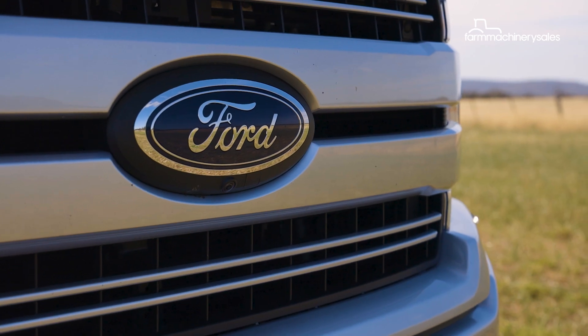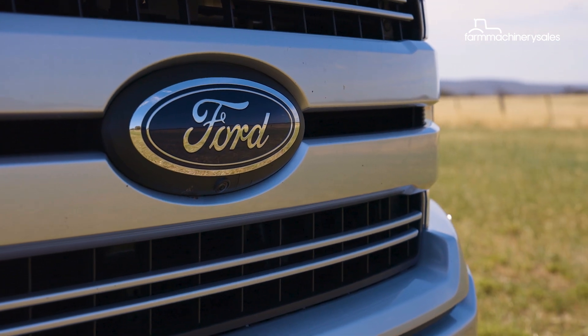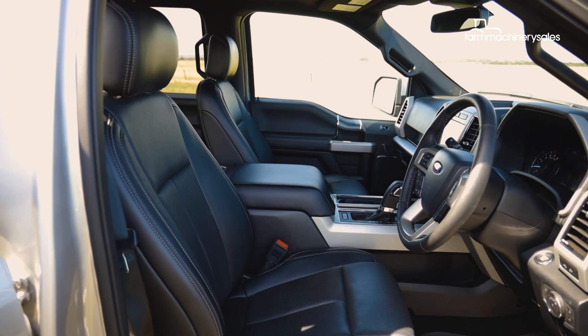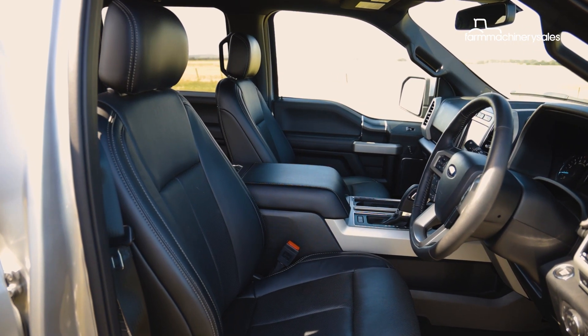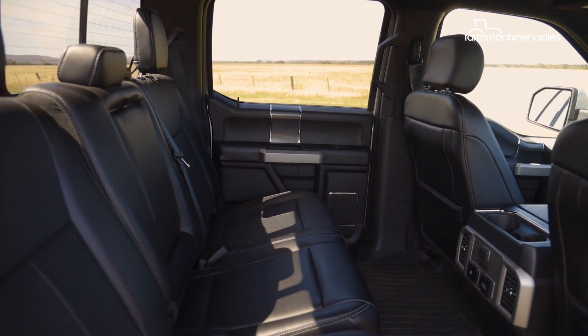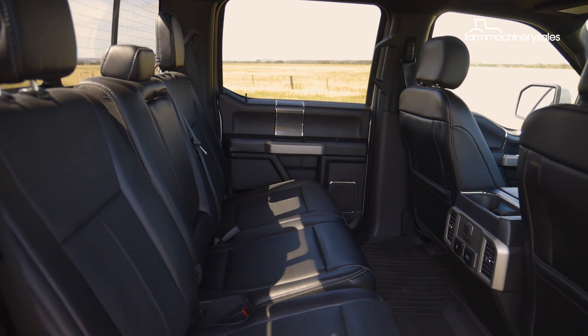Engine aside, Ford's F-150 is packed with a near endless array of driver assistance, comfort and convenience, and towing features. Even in mid-spec Lariat trim, it's got just about everything you could want, along with massive cabin space and a roomy second row that puts any regular Aussie dual cab to shame. It's a class act.